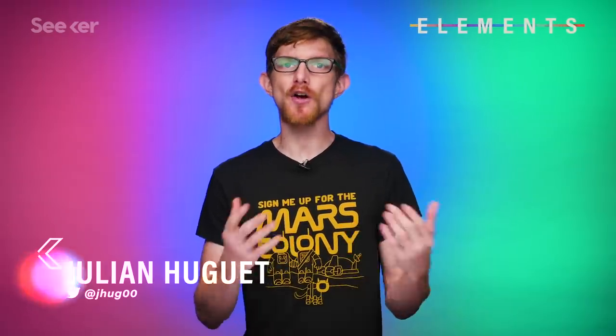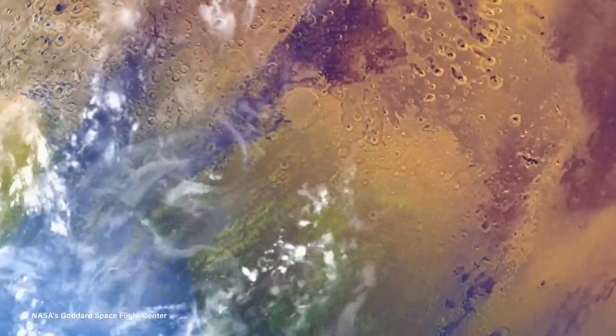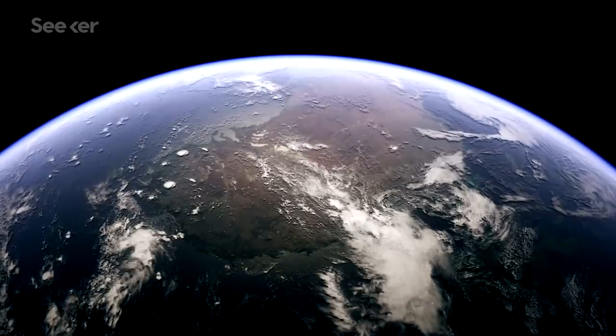Science fiction thinks that we can solve these problems with terraforming — radically engineering the planet's climate to make it livable — even though we can't control the climate of the perfectly livable planet we're on right now. A life on Mars will probably have to be lived indoors, but we may have just the wonder material to make that possible.